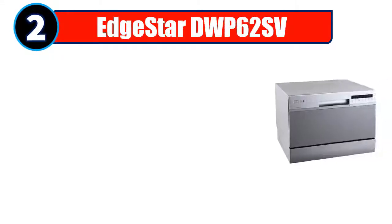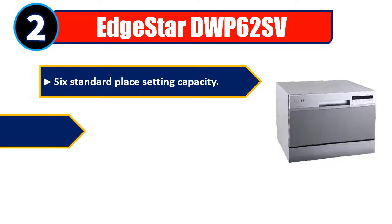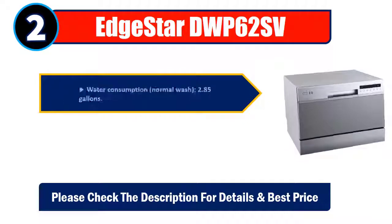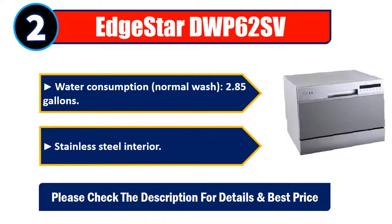Number 2: EdgeStar DWP-62SV — 6 standard place setting capacity. The dishwasher uses only 200 kilowatt hours per year. The built-in rinse agent dispenser helps to minimize water spotting on dishes. Water consumption on normal wash: 2.85 gallons. Stainless steel interior. Please check the description for details and best price.